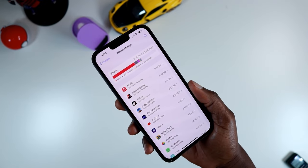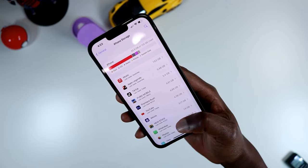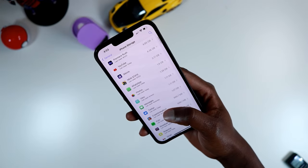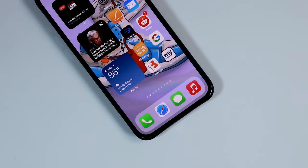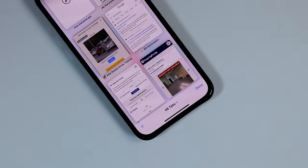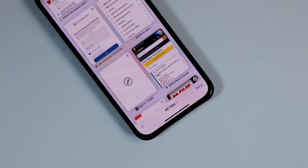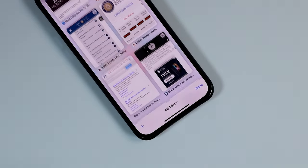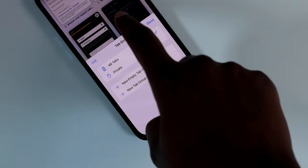This update also addresses issues with Safari, where people complained about page tabs going back and forth. I haven't experienced this issue before — I don't use Safari that much — but apparently it is a problem where Safari tabs might revert back to previous pages on their own.